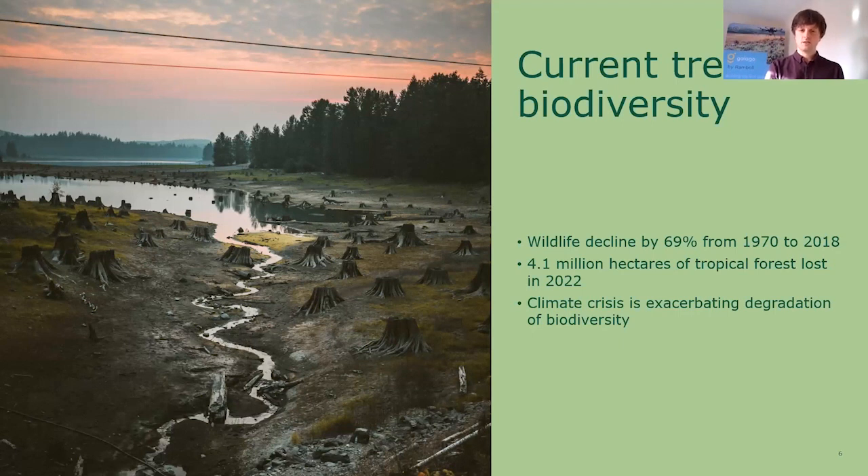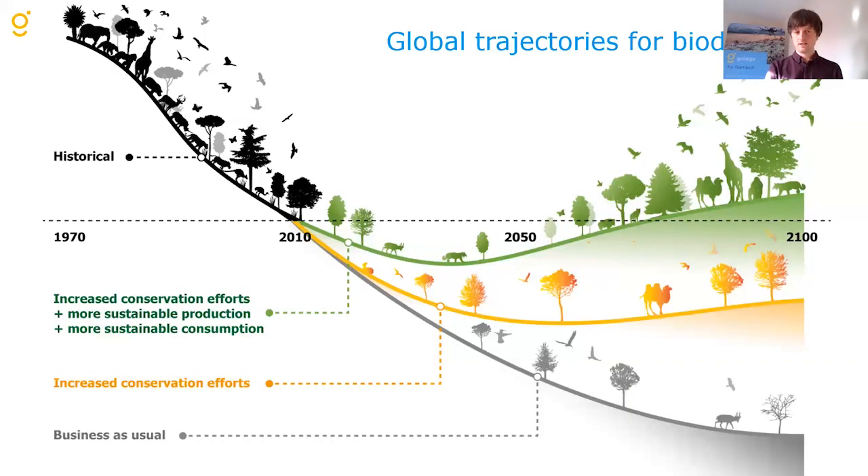These are the trajectories we're looking at. We've got the grey line, which is business as usual — where we continue to rely on biodiversity and overreach in terms of use of natural capital without a sustainable approach. The yellow line represents additional conservation efforts. But really, we need to be looking at the green line if we are to develop a sustainable approach to living in harmony with nature. That means increasing conservation efforts but also thinking about how sustainable our consumption is and how sustainably we produce things — living within planetary boundaries.